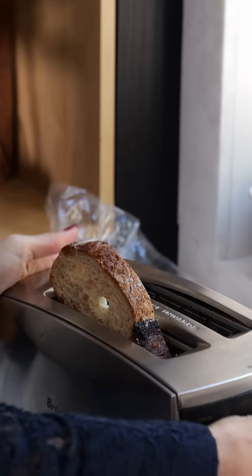So this is your sign to buy that discounted bread that is about to expire, put it in the freezer, and then defrost slices as needed by popping them directly into the toaster. It is a money-saving hack that is also great for your blood sugars and your gut. Happy toasting!